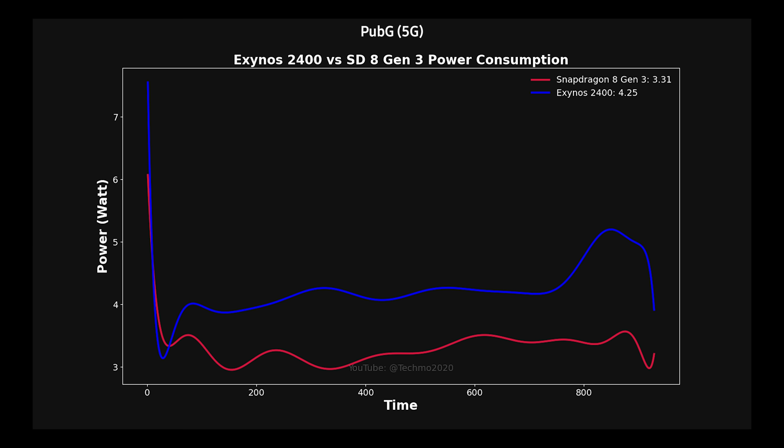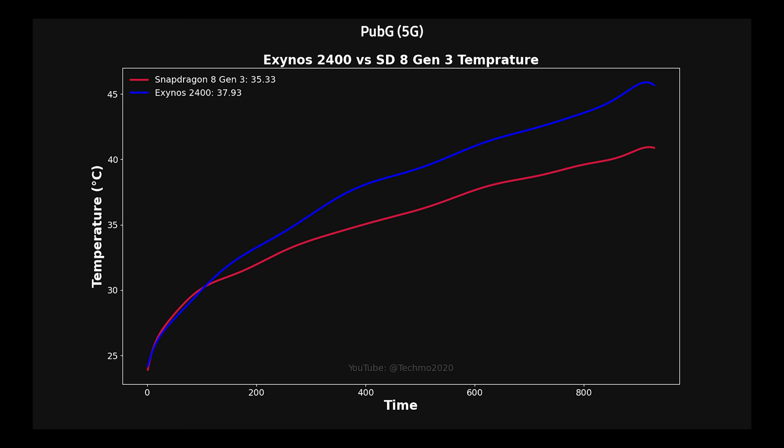Looking at the chart, the power drawn from the Exynos variant is blue and is almost always one to one and a half watts higher than the Snapdragon. Looking at temperature, the Exynos variant started raising the battery temperature just after 4 or 5 minutes, while the Snapdragon kept it cool — on average 2 to 3 degrees Celsius cooler than the Exynos variant.